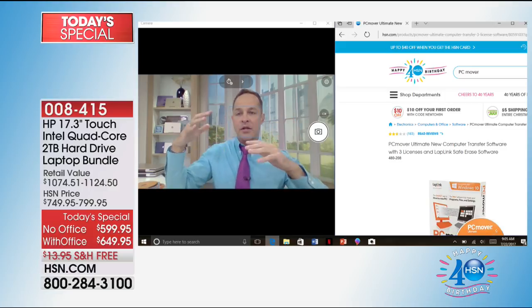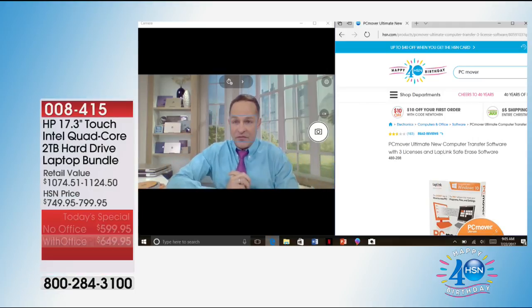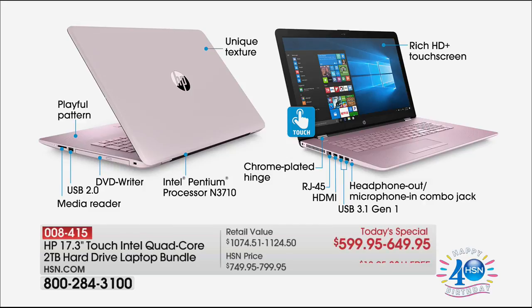I'd love to show you that still showing everything on the computer — kind of a walk-around — because there are so many brand new things on this computer you've simply never seen before. For example, that exterior texture, that linen texture — it's what we call the Strada pattern. It's like this beautiful striated pattern inside. This has an optical drive, it has a DVD writer. This is the three big brands: HP, number one selling brand at HSN and number one selling computer brand in the country; Intel Pentium Quad-Core Processor, number one processor brand in the world; and Windows 10 Creator Edition. The media reader's built in. USB 2.0 and USB 3.0 ports.